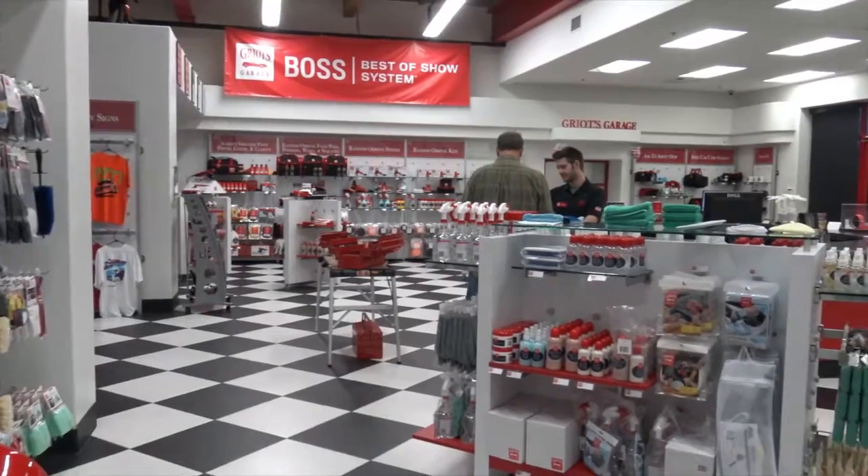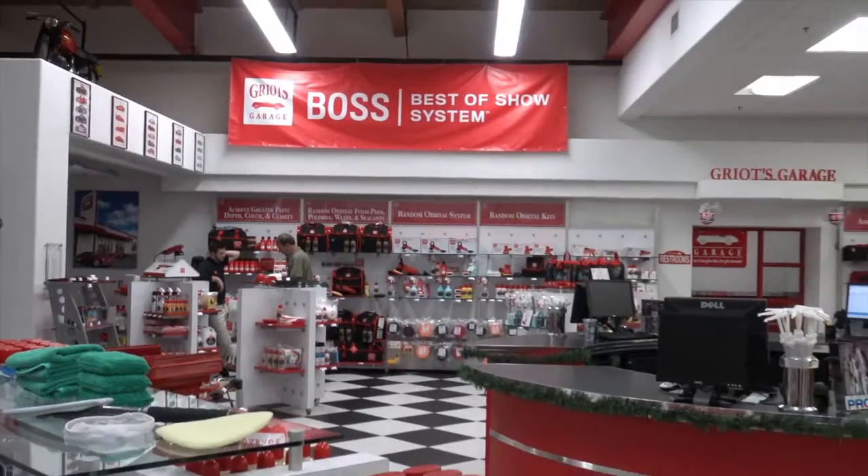Here we are in Tacoma, just off South 38th Street at Griot's Garage, and I'm standing here with Guy, the manager at Griot's Garage. If you've never been here, you need to check it out — this is the cleanest, most organized garage I've ever been to. It's really amazing. It's pretty unique — they've got several different rooms. The front space is all retail space.